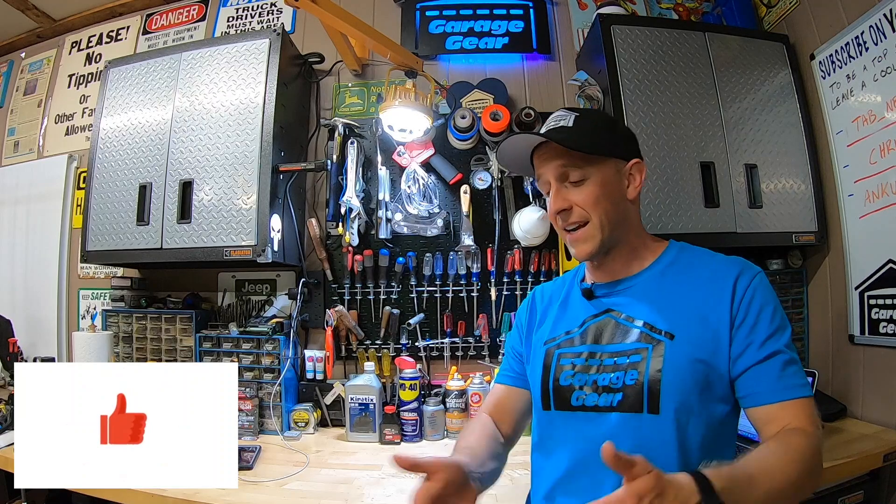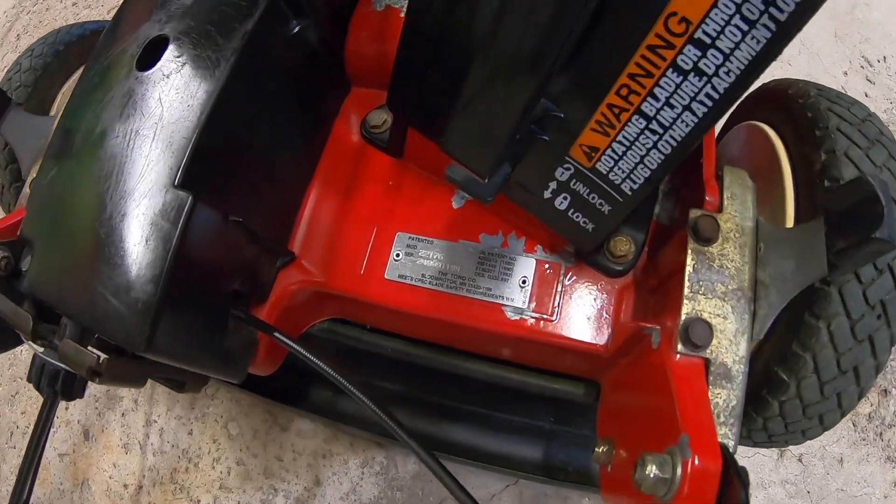And to help keep this video happy with the YouTube algorithm, would you mind taking a super quick second to hit that like button? Thank you. Let's go over the details on this mower. The model number for this unit is 22176, and based on the serial number I was able to track down an owner's manual online. It looks like this unit was built back in 2004, so that means this unit is almost 20 years old.